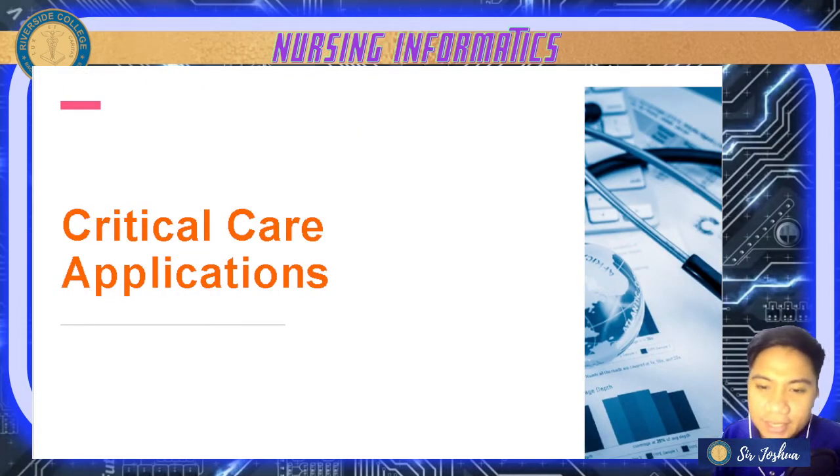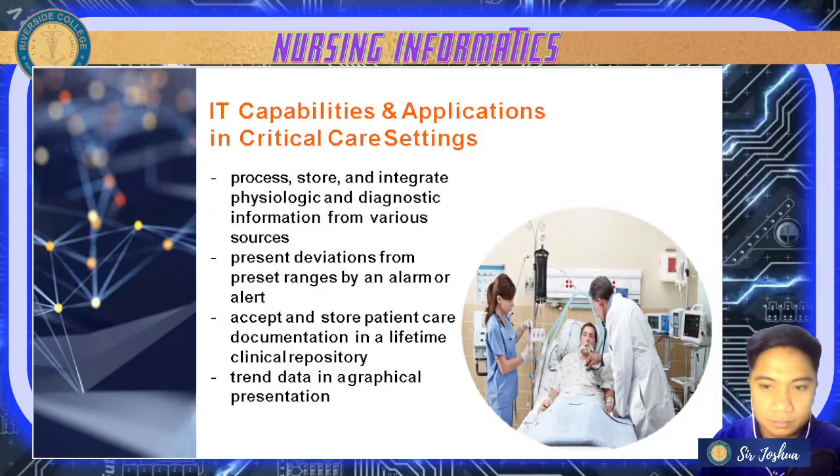Let's proceed with critical care applications. From the word 'critical care,' these are for ICU patients or emergency use. The IT capabilities in critical care settings include: processing, storing, and integrating physiologic and diagnostic information from various sources, giving access to all information related to the patient, their diagnosis, history, and everything that encompasses the patient.